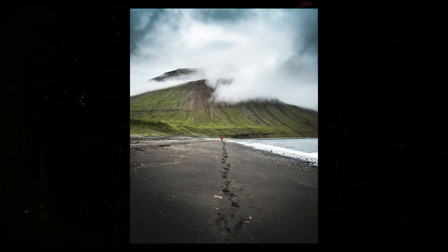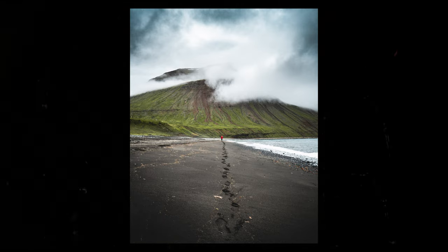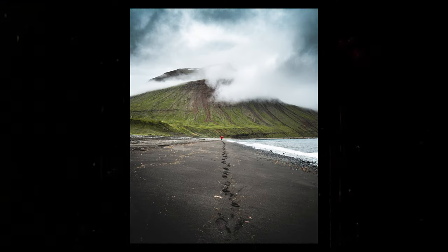Another one I really love is this one — me and my girlfriend Elvira when she was pregnant with our first kid. We went on a camper van trip in Iceland and came to this random fjord in the Westfjords where there was no one around. There was a black sand beach with super moody weather, and she was wearing a red raincoat — very fortunate for me. This is shot on the Sony a6400 with the 10-18mm, and I used her footsteps as a leading line. I've always thought this shot is pretty cool.